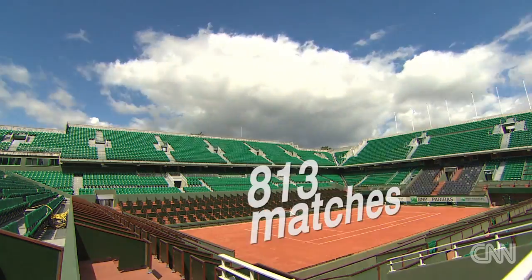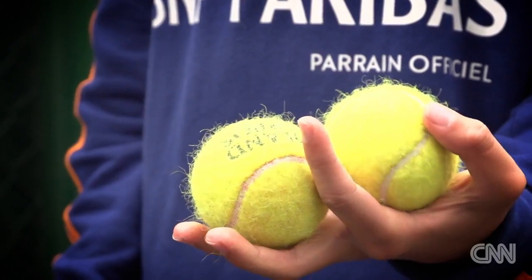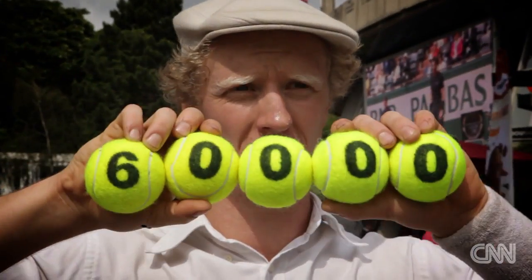Over the fortnight, 813 matches are played. 250 ball kids are charged with keeping 60,000 balls in play.